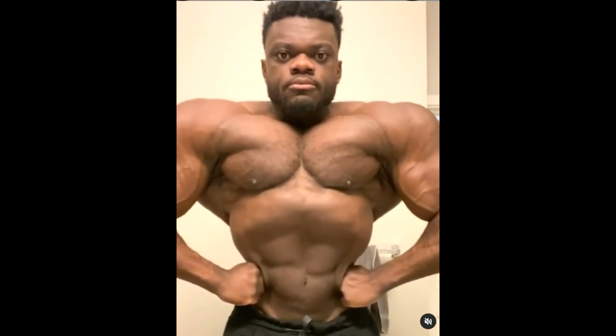His waist looks just so tiny, way way smaller than Nick Walker's waist. And also look at the chest — look at how alive that chest is, how thick that chest is. He has a lot of muscle in the chest, it looks really wide, really full, it's popping right at you, it's 3D.